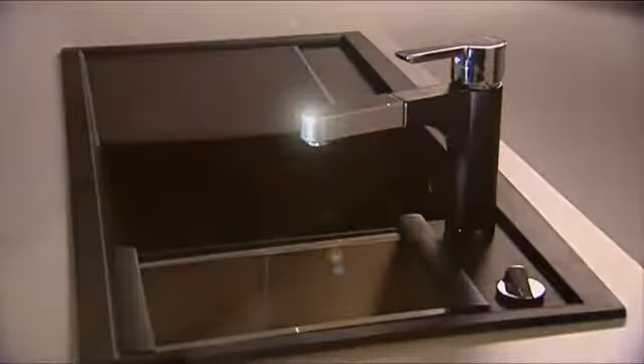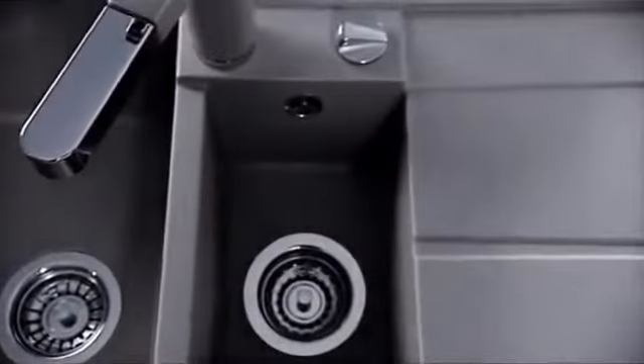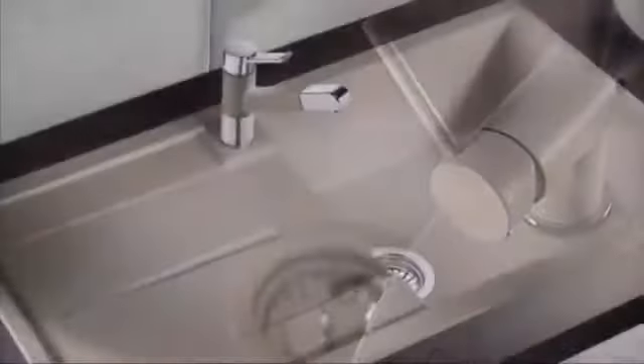It's often the smallest detail that makes for perfection. Yet perfection is anything but a mere detail. Blanco Silgranit Puradur II has brought us another step closer to perfection. Logical progress from Blanco.